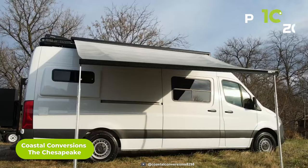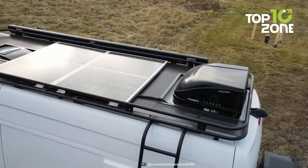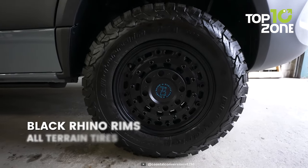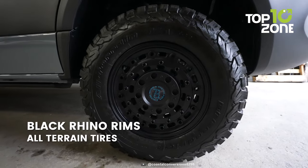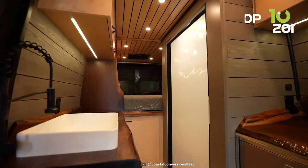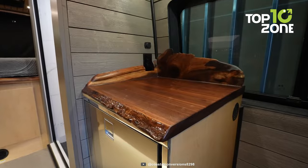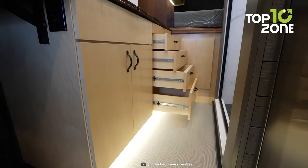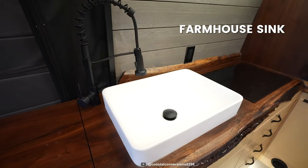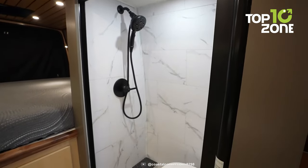Built on a Mercedes Sprinter 170 high-roof platform, the Chesapeake by Coastal Conversions offers a remarkable blend of ruggedness and comfort for those seeking the ultimate adventure. It has upgraded rims and tires that give it a rugged and stylish look, making it stand out from the crowd. Inside the Chesapeake, you'll feel like you're in a five-star hotel. The custom maple cabinets are elegant and practical, and the walnut live-edge countertop adds a natural charm and warmth. The kitchen also has a farmhouse sink that makes cooking and cleaning easy and enjoyable.